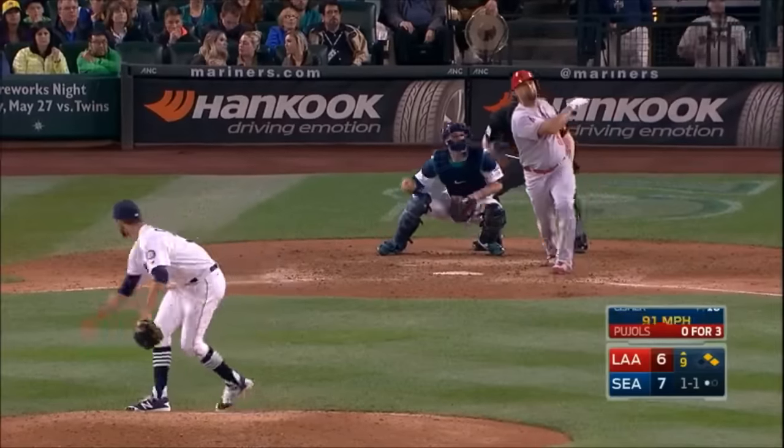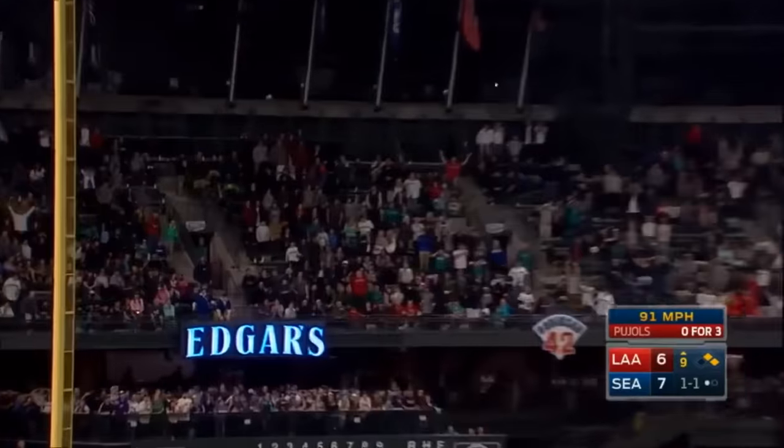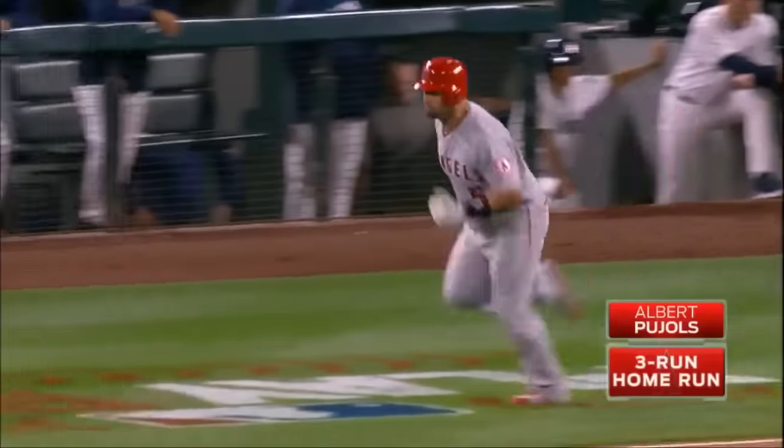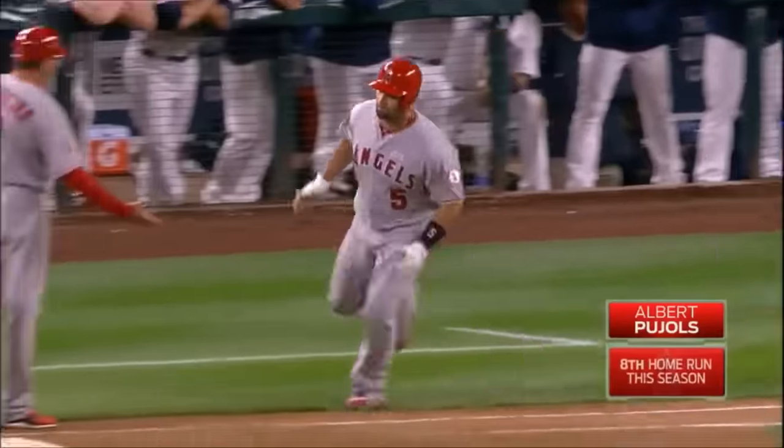1-1 pitch, fastball — drilled to deep left. Get out of here! Big fly for Alvaro Pujols! 9-7 Halos!